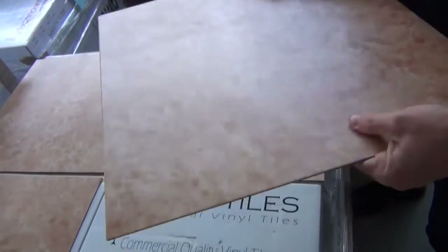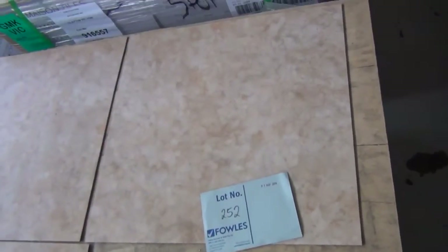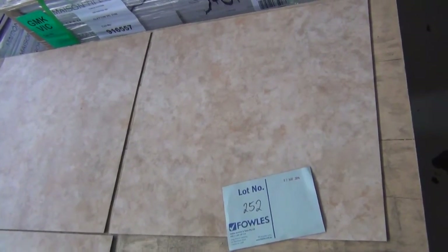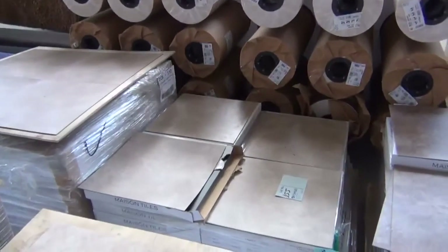These vinyl tiles are great — really heavy quality vinyl tiles, normally retail somewhere around $40 to $50 a square metre, and again we'll be clearing them at around $10 a square metre with quite a few colours to pick from. These vinyl planks you'll be able to buy by the square metre, so you don't have to buy the whole lot — you can buy enough to do a kitchen, your whole house, or multiple areas.